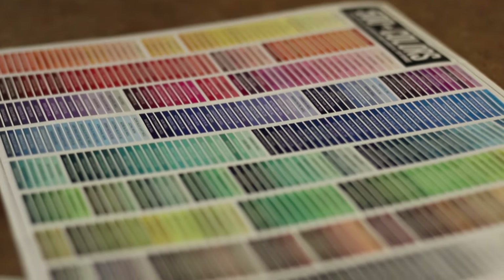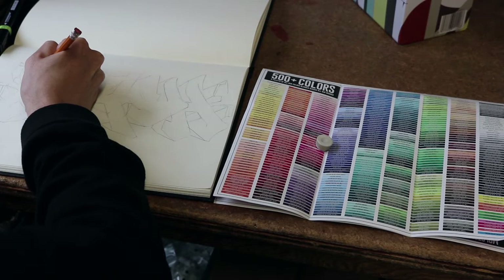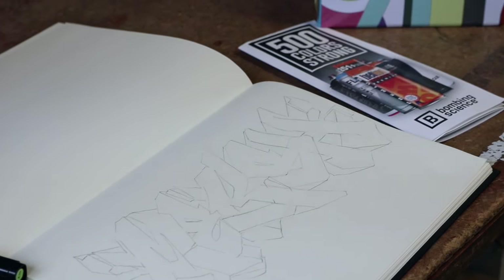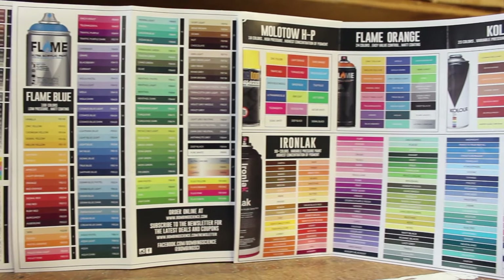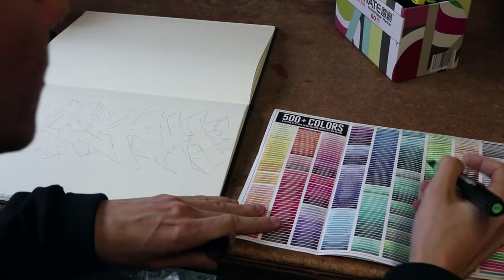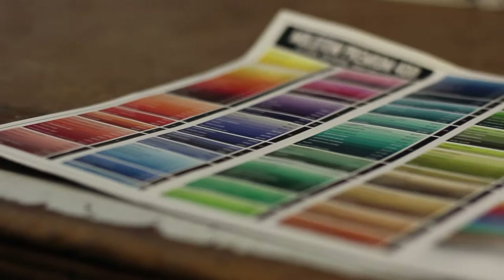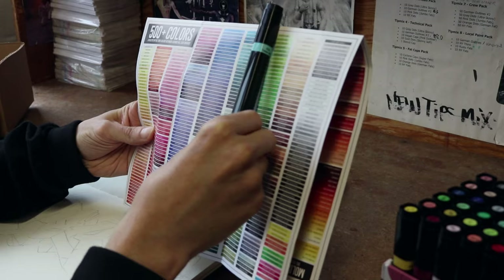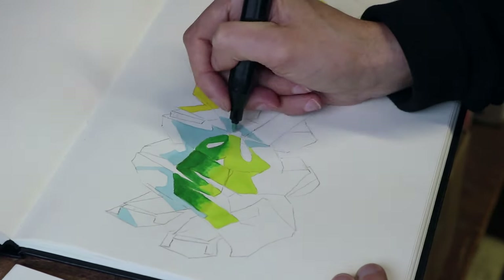In this video we're gonna give you a rundown of our new Bombing Science color chart. You can get yours for free — our color chart displays all available colors of spray paint across all the brands we carry, including the new colors from Iron Lack. That means you can scope out over 500 colors all on one page, from Iron Lack, Molotow, Flame, Blue Flame, Orange, and Color. You can now pick out the color scheme of your next piece as you're sketching it, anywhere, anytime.